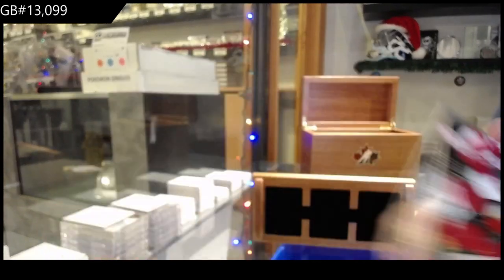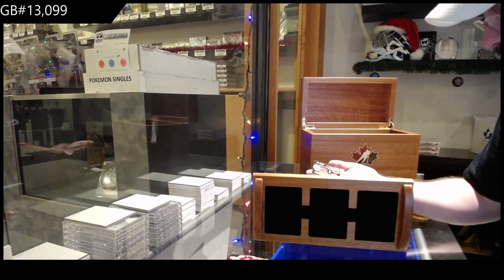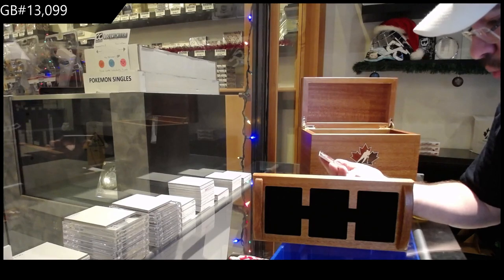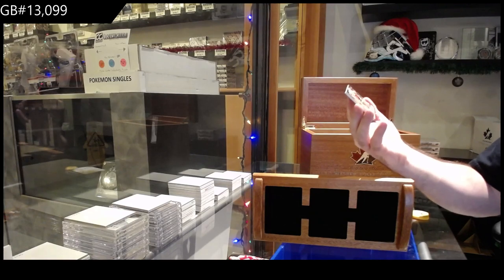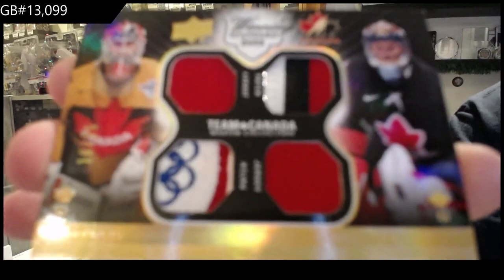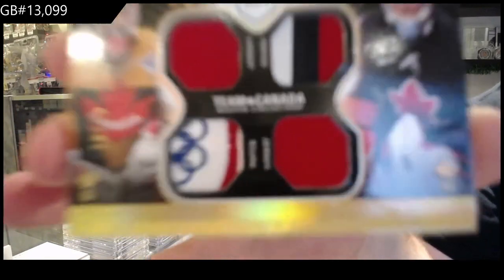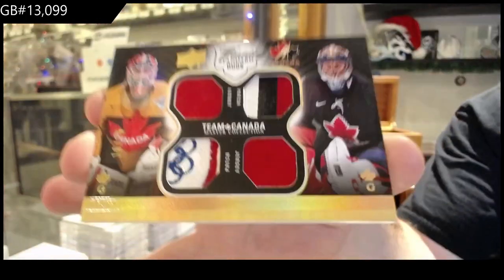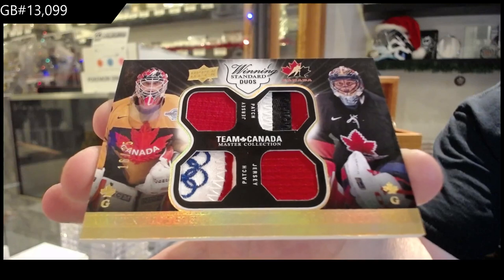So it should be 14 — I'll double check obviously. That is sexy — number 25, dual jersey, dual patch of Brodeur and Luongo. Look at that patch on the Brodeur. Brodeur, Luongo — dual patch out of 25.